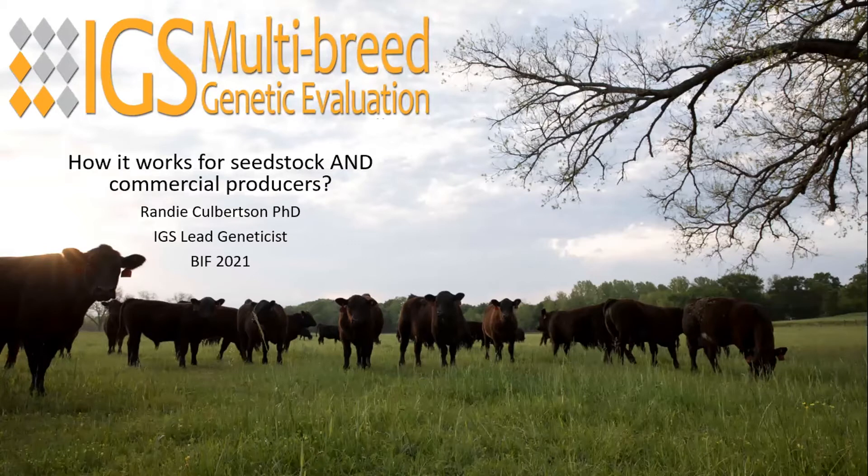Thanks, Megan. We're going to kick off with Dr. Randy Culbertson from IGS. Randy got her graduate degrees at CSU in their breeding and genetics group, and we're excited to hear about the multi-breed evaluation that IGS is running and how that can work for producers. Welcome, Randy. Thank you. Good afternoon. I am the lead geneticist for IGS, a multi-breed genetic evaluation, and today I'm going to give a background about what IGS is, the evaluation, the traits we run, and how this works for seedstock and commercial producers.